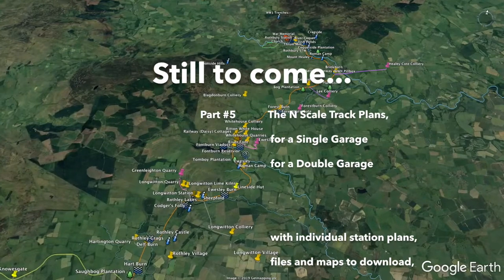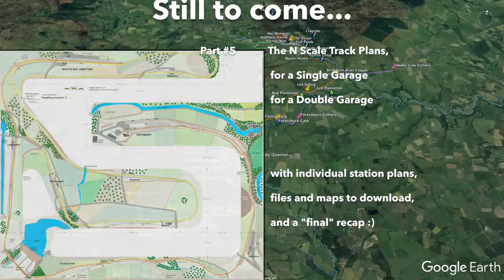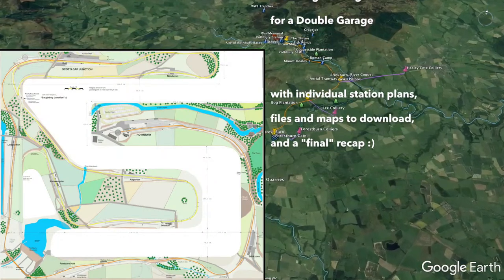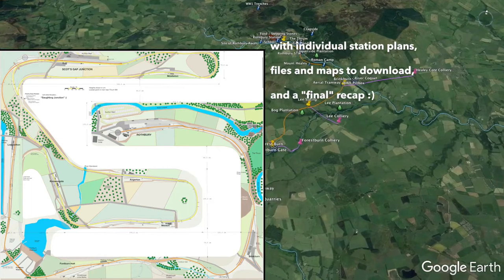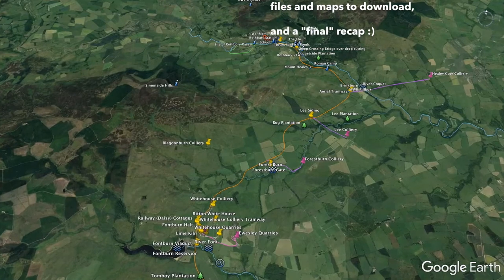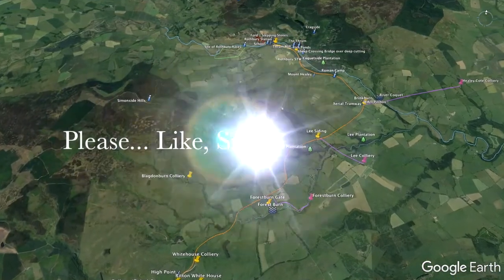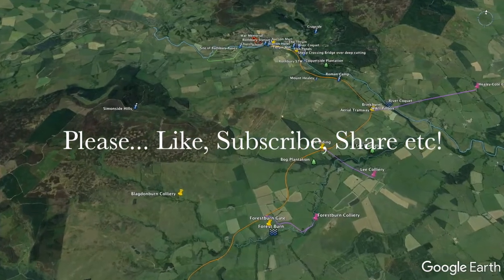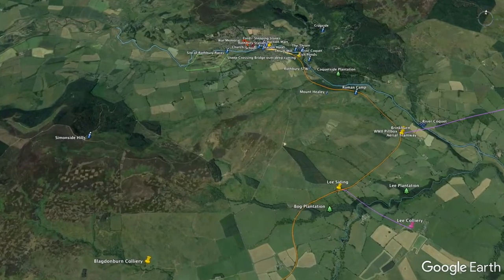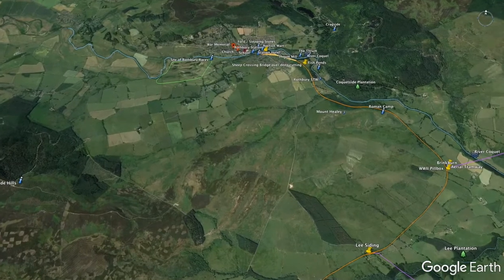And even if you don't have that amount of space, as I don't, then why not look at doing just one of the stations along the line, as Ian Footers used to do way back in the 70s and 80s when I first discovered this area in some very old railway model magazines. Make sure you like, subscribe, share and hit that bell so you can see all the great stuff I have for you. I'm Stephen Spry and cheers for now.